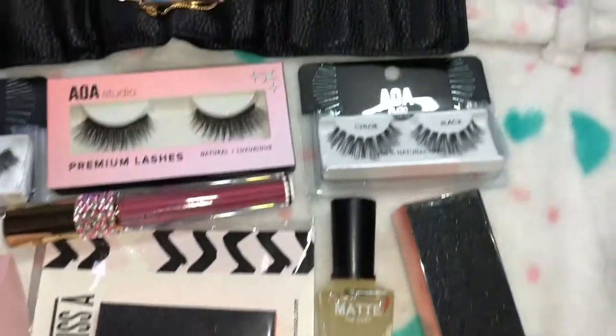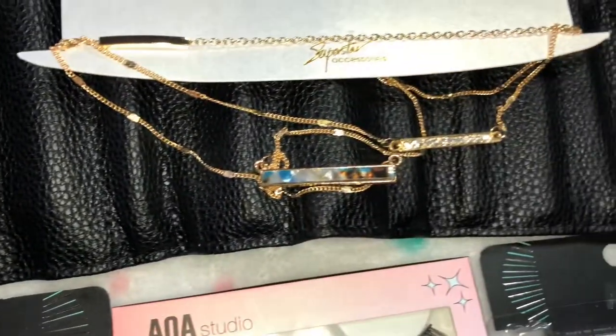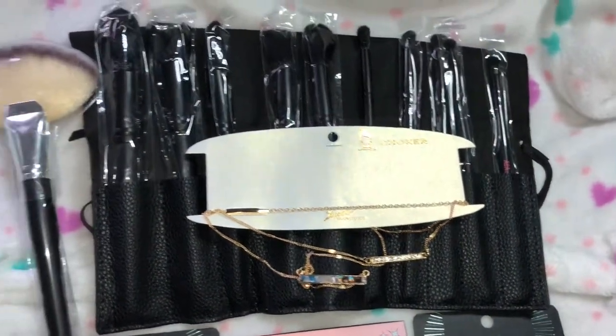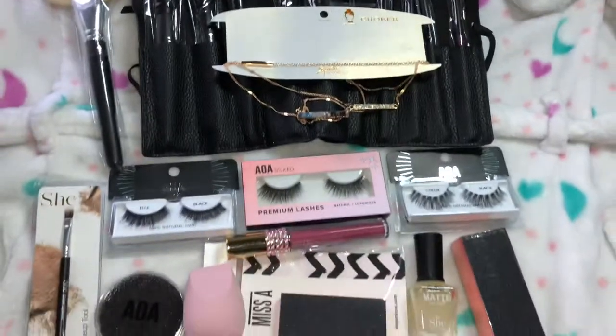This is pretty much it for my Shop Miss A haul. These are just all the stuff that I got — an overview of it. So let me know if you guys would like to see me do a video with any of these things. And as always, don't forget to comment, like, and subscribe. And I will see you guys in my next video. Bye!